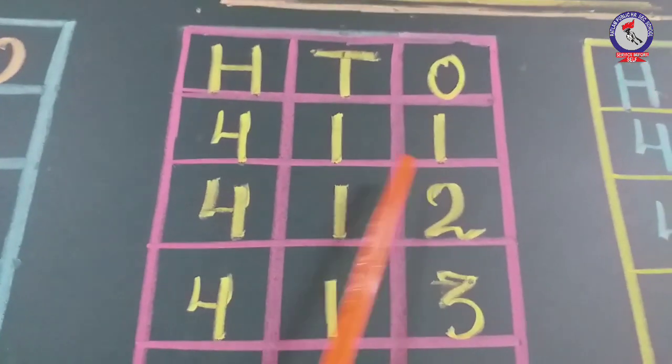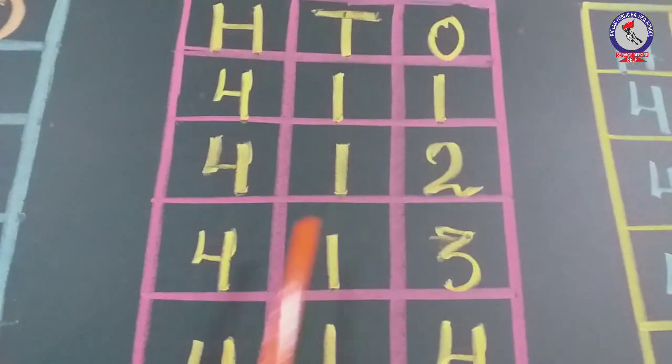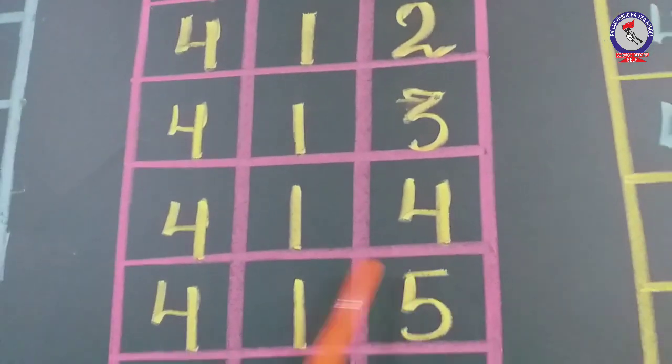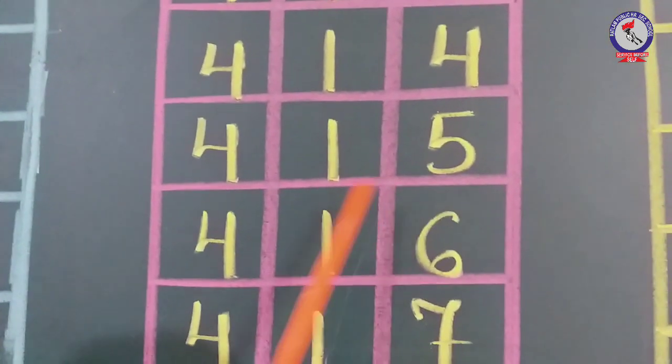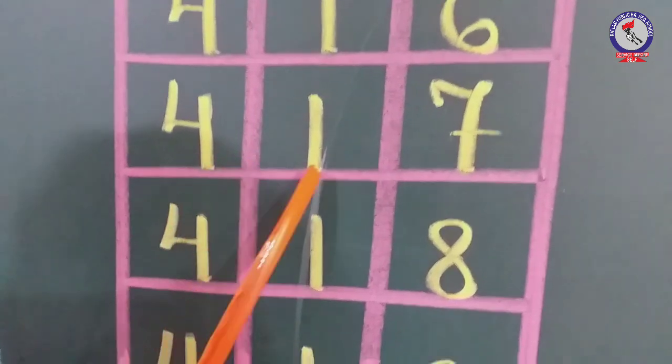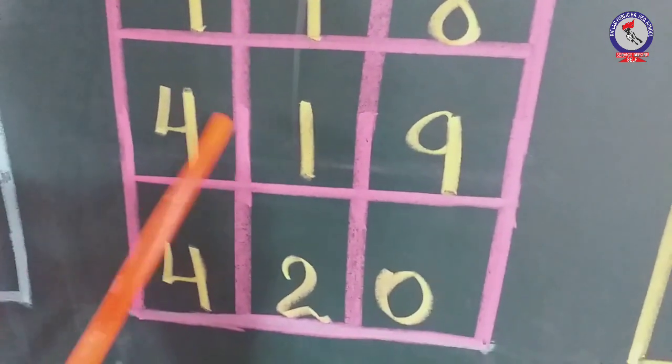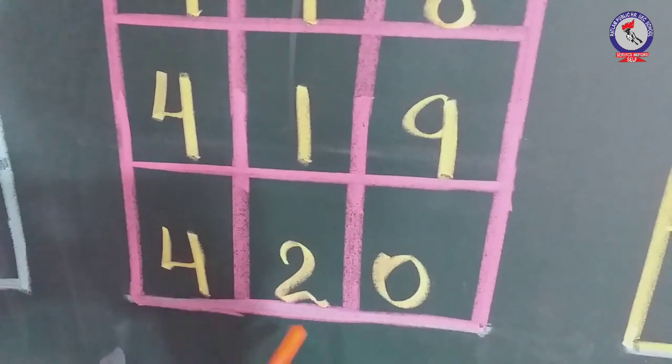411, 412, 413, 414, 415, 416, 417, 418, 419, 420.